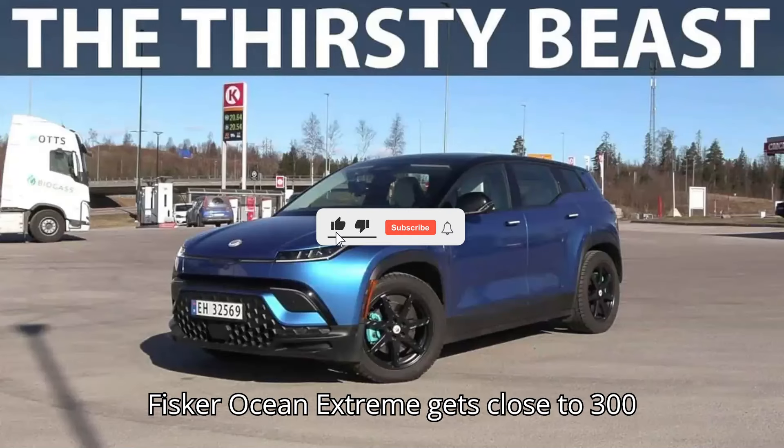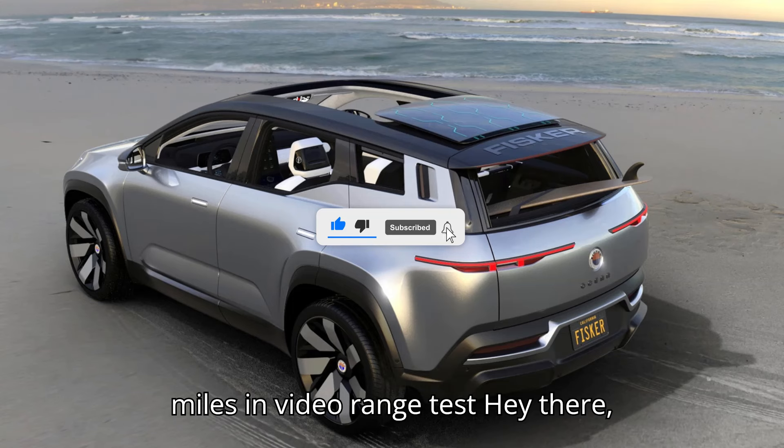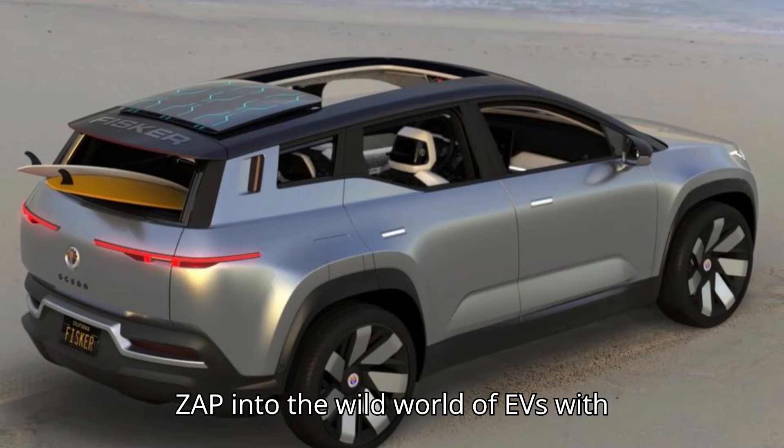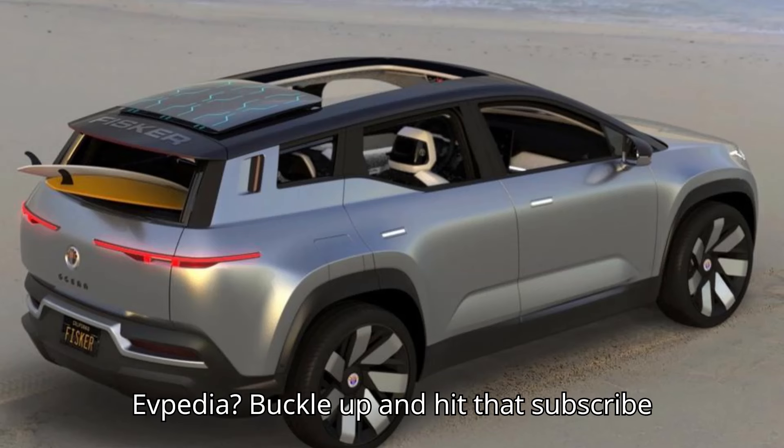Fisker Ocean Extreme gets close to 300 miles in video range test. Hey there, fellow electric thrill-seekers. Ready to zap into the wild world of EVs with EVpedia?